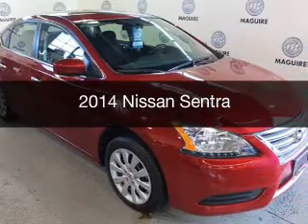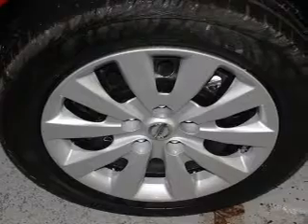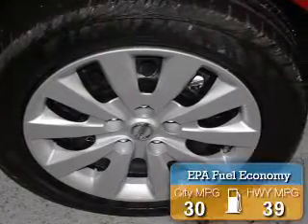This is a new 2014 Nissan Sentra. It's powered by a front-wheel drive engine with great fuel efficiency.